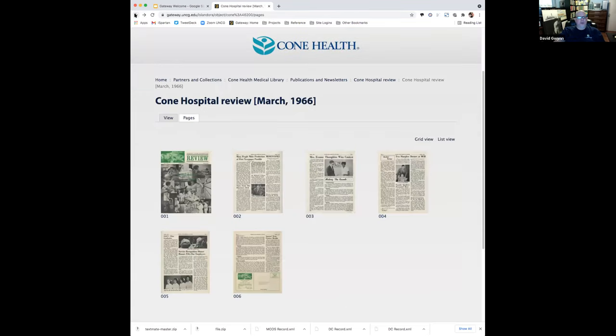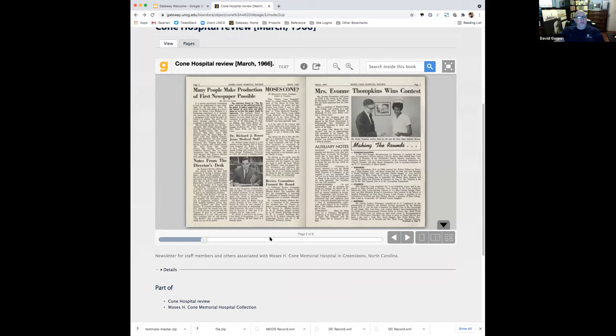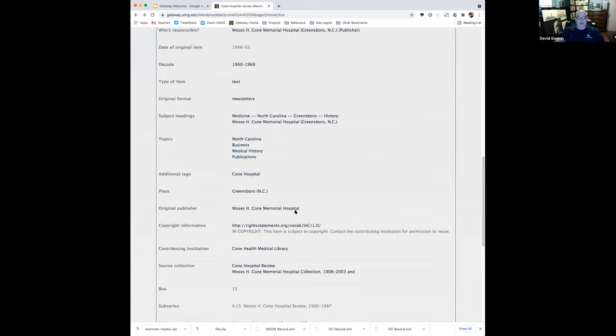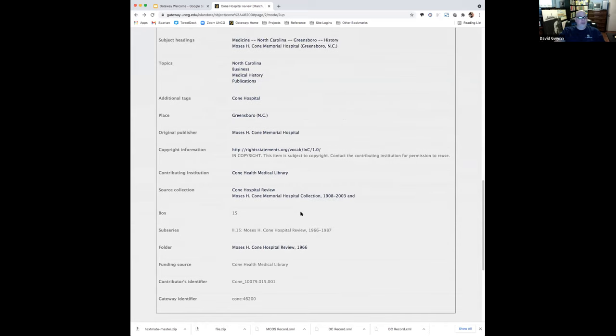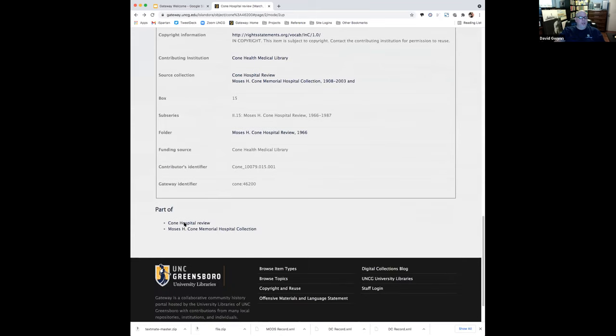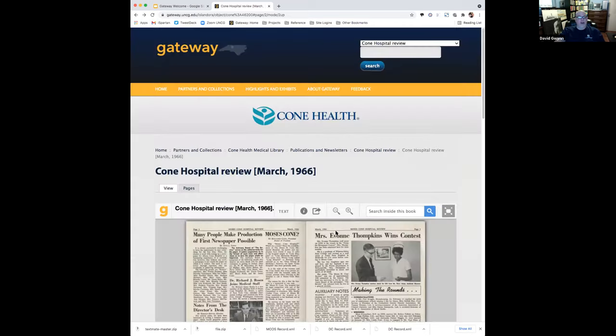Back to our Cone Hospital look — I showed you the book viewer, and I've shown you the details. Anytime you see 'details,' click on that and it's going to show you the full metadata for the item, whether it's an individual item or a collection. If it's clickable, you'll see other things that have that same term. Down at the bottom, 'part of' shows you what collection or collections the item is part of. What's really nice about Islandora is it actually allows things to be part of multiple collections — this item is part of the Cone Hospital Review, which is in turn part of the Moses Cone Hospital Collection.